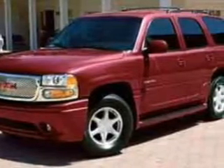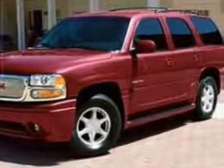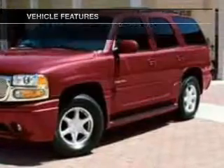Savor your listening experience with the premium sound system. The anti-lock braking system will keep you safe on the road, and memory settings are one of many features. Enjoy these notable features that are included in this vehicle.